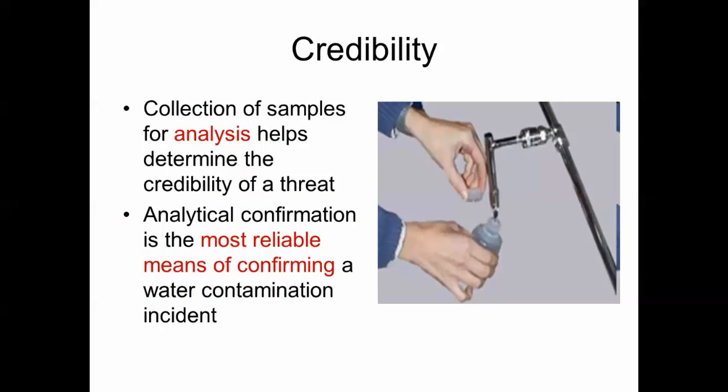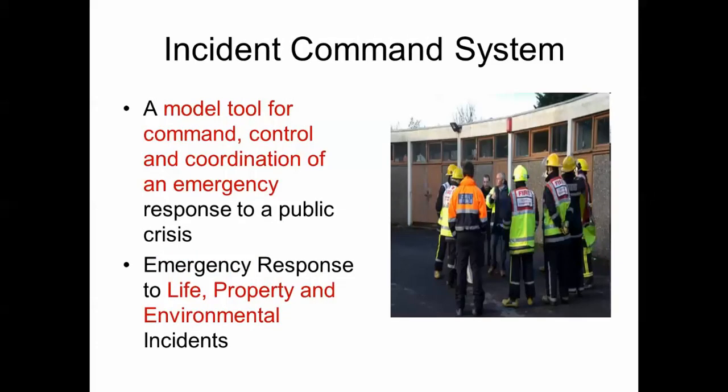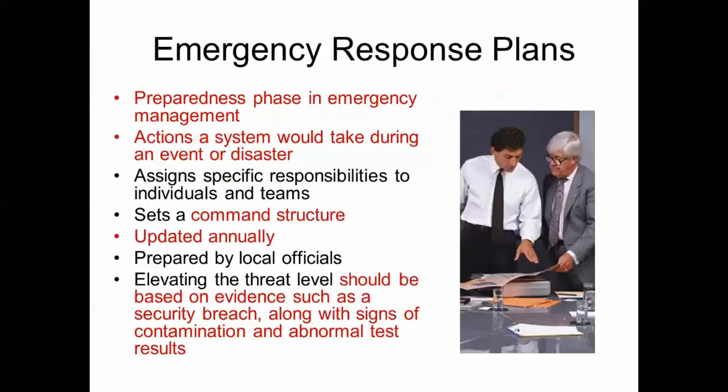When determining the credibility of a threat, the collection of samples for analysis and analytical confirmation is the most reliable means of confirming a water contamination event. Incident command is a model tool for command, control, and coordination of an emergency. The emergency response plan is part of the preparedness phase in emergency management. It covers actions the water system would take during an event or disaster, sets up command structure, and assigns specific responsibilities. The emergency response plan should be updated annually and prepared by local officials.